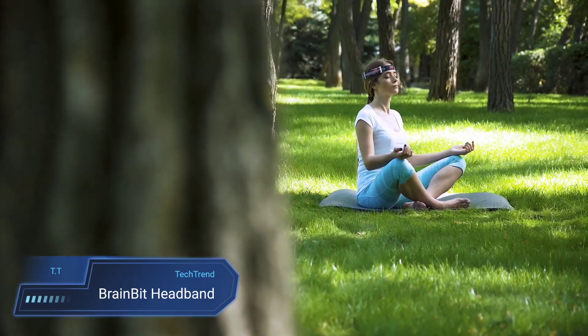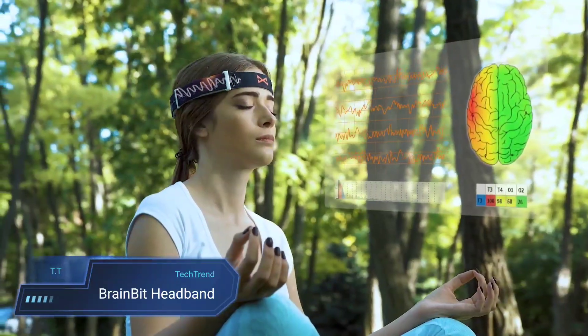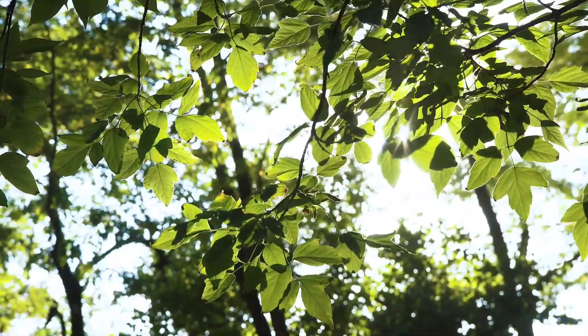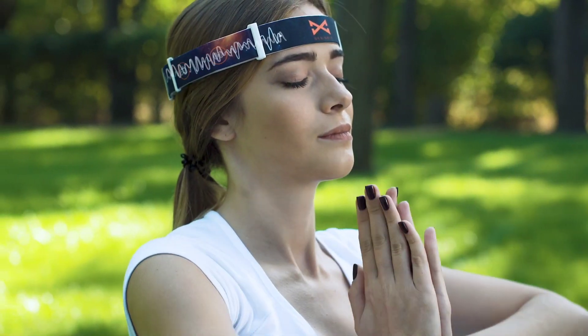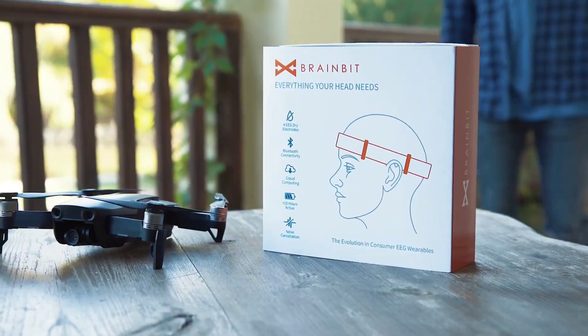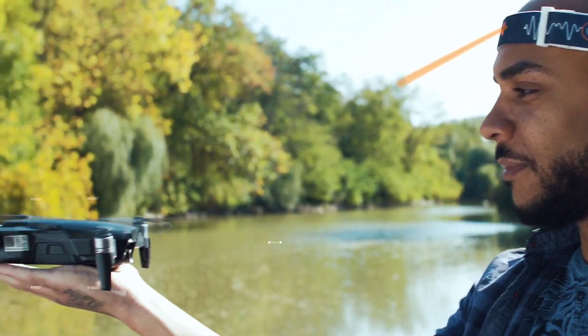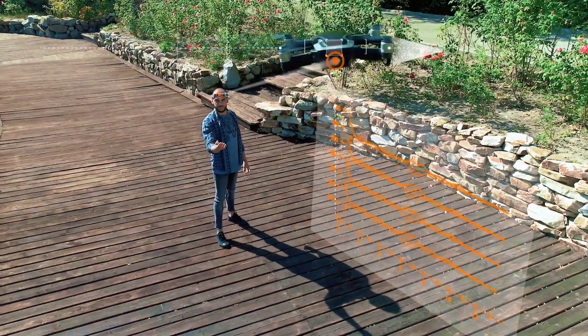Introducing the BrainBit Headband, your personal gateway to understanding brain activity like never before. This smart EEG device boasts four EEG channels equipped with dry golden-plated electrodes, ensuring a comfortable and hassle-free experience without the need for messy gels. Its flexible, easy-to-wear design makes it perfect for both personal exploration and seamless integration into business solutions, with a sampling rate of 250 Hz and up to 12 hours of battery life.